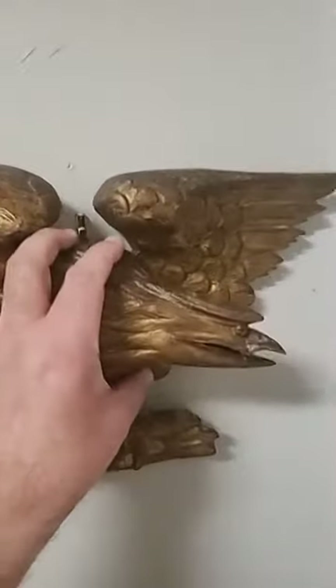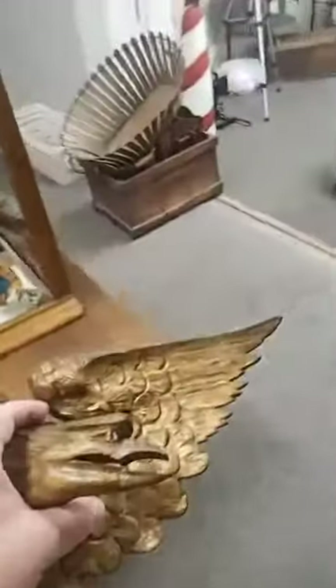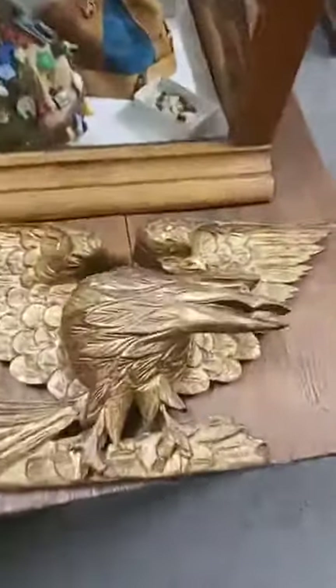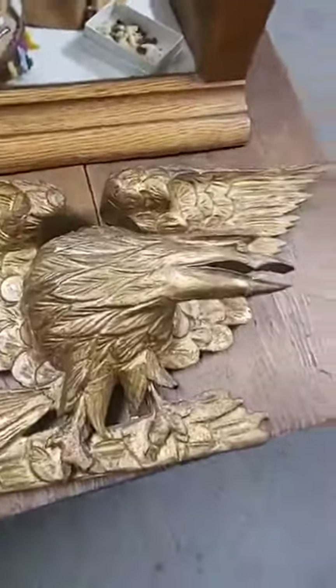People have asked about the eagle. It's probably from a mirror — it has screw holes in the back. Probably from a mirror is our guess, but it could have just been a decorative element. Just a neat piece, well carved, 1830s to 1850s time frame. A good antique eagle, and most people really like eagles.